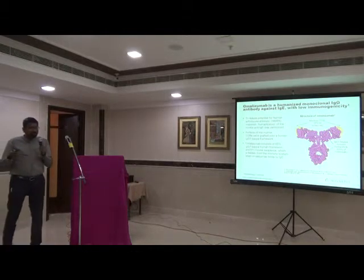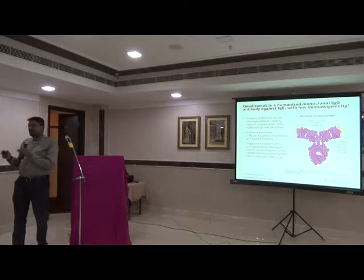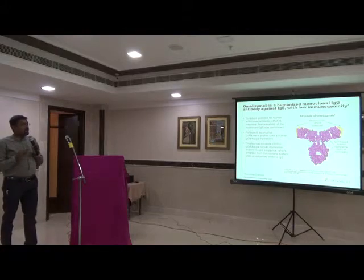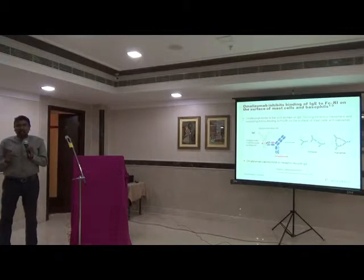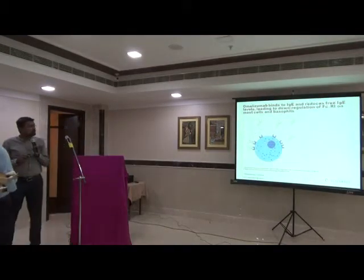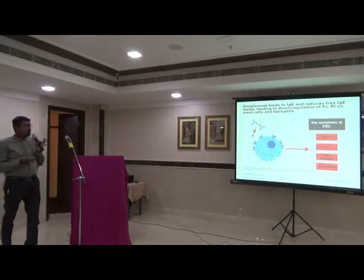We have a humanized monoclonal IgG antibody against IgE — omalizumab. We are targeting the IgE. It is a humanized antibody, so 95% of the molecule is human-derived. What it does is bind to the IgE in circulation. The IgE gets bound into trimers and hexamers and is prevented from activating the mast cells. Once you start omalizumab, you are effectively blocking this pathway.